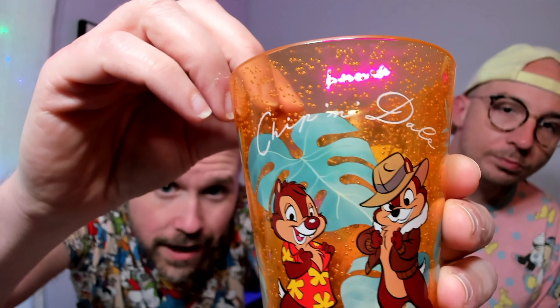This next find was an absolute must: the most perfect Chip and Dale Rescue Rangers cup. It's the perfect size for a drink, has air bubbles in the glass, and has monstera leaf designs all over it. The style feels very vintage — very 90s — matching when the show actually aired. Derek will actually use this as a cup, not for pin backs. It even has their signatures on it, though Dale apparently has notoriously bad handwriting in his official signature.